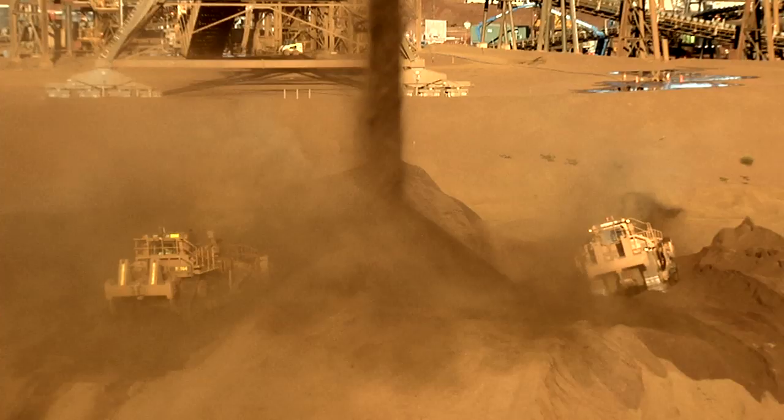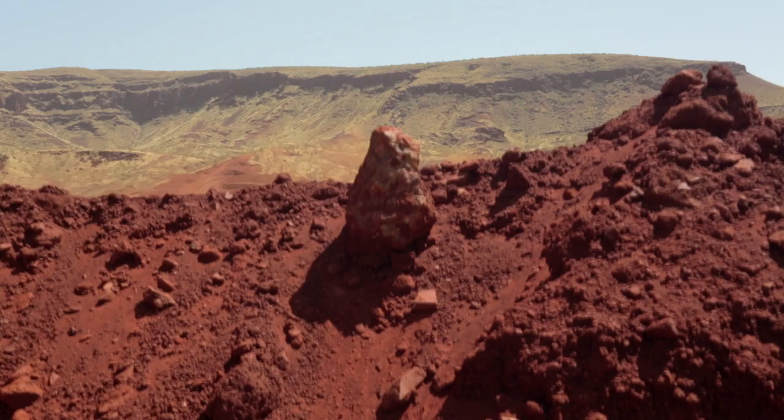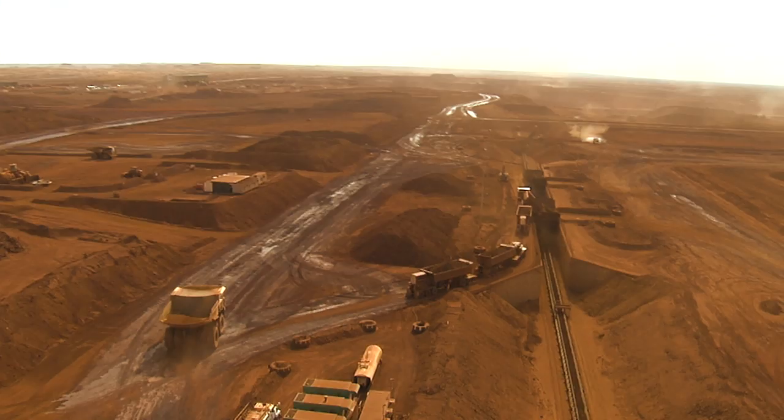Fortescue started out as a bit of an idea. We wanted to really create some differentiation within the iron ore market and then it grew from there. Fortescue is currently the fourth largest iron ore producer in the world and we're really proud of that.